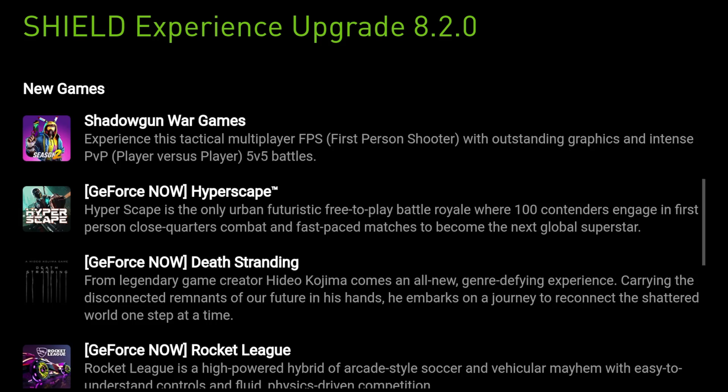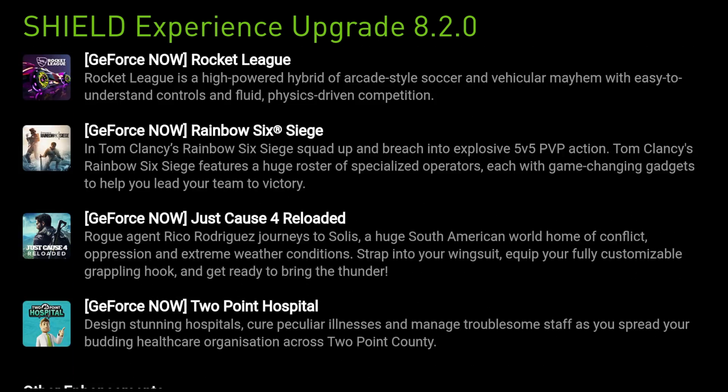There are also some new games, and if you're into that you're going to love it. Rainbow Six Siege is a particular favourite of mine.